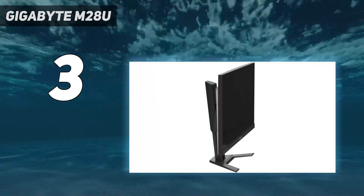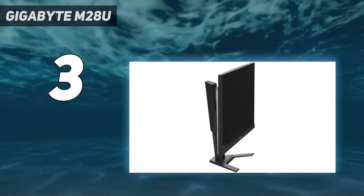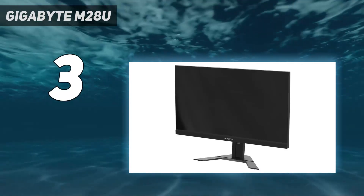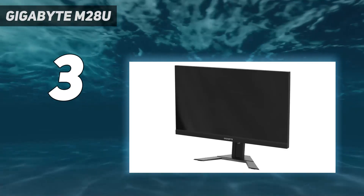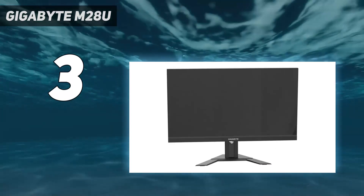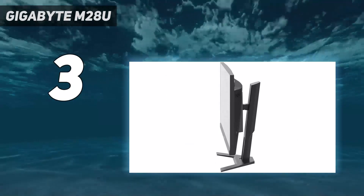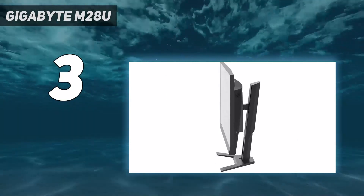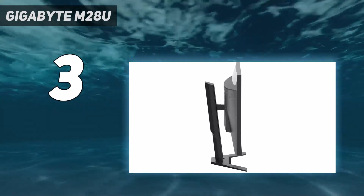It also lacks native G-Sync support, so it doesn't perform as well at low frame rates. If you want something even larger, it's also available in a 32-inch size, known as the Gigabyte M32U. The larger model offers nearly identical performance, but since the screen is a bit bigger, it's not quite as sharp as the 28-inch model.